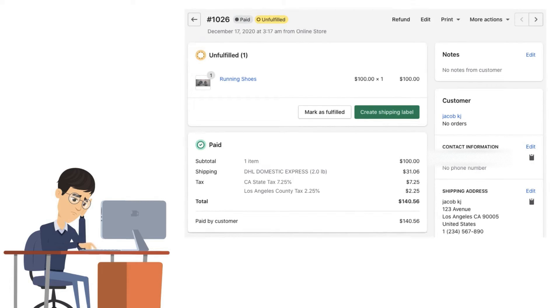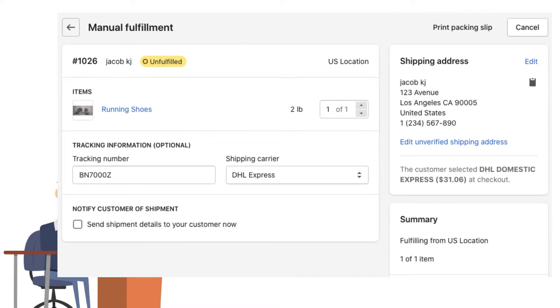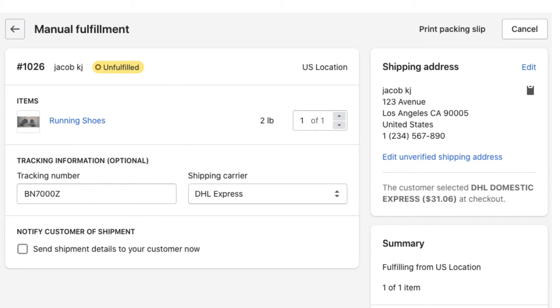Not just that — the merchant also has to mark each of the Shopify orders as fulfilled with the tracking number received from DHL. This takes a whole lot of time and effort.